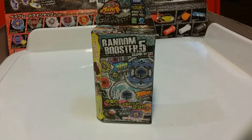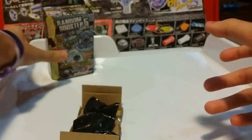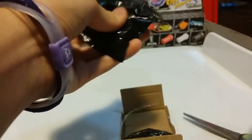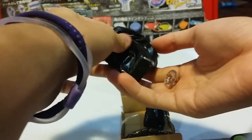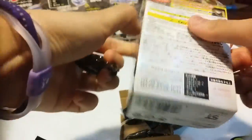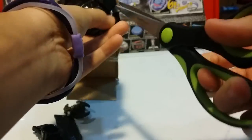Alright, let's get into the unboxing for Random Booster Volume 5. Let me open this and see what we get. Let's go with the red one first — three, two, one, go shoot! Oh — Rubber Sharp, WD145. Wait, could it be Grand Ketos black? Because it's the only one with Rubber Sharp. I think it is — holy crap, this is going to be so epic. Let me just cut out the tape.